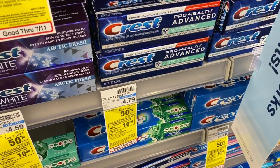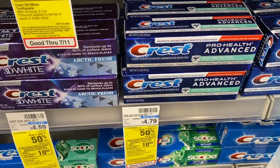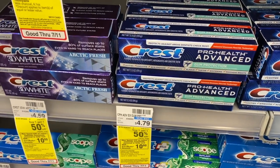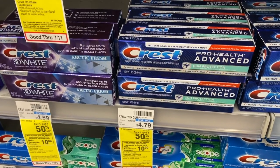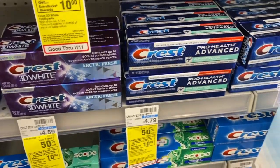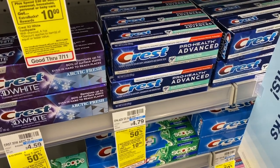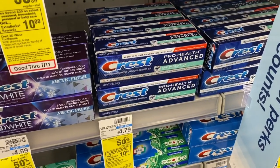Another oral care deal is on Crest Pro Health. These are on sale for $2.99 and when you buy two you get a $3 extra care buck. Buy two for $5.98, use two of the $1 off one coupons from the July P&G insert, pay $3.98, get a $3 extra care buck, which makes it 49 cents each. It's always nice to get toothpaste for free, but 49 cents is still a solid deal.